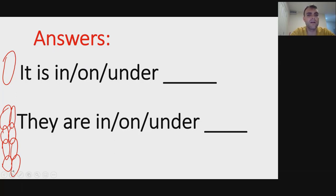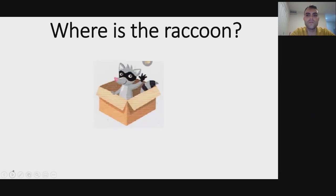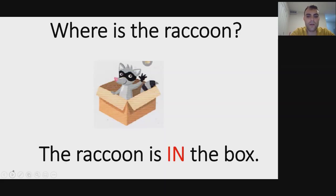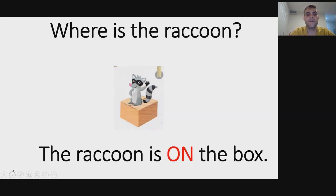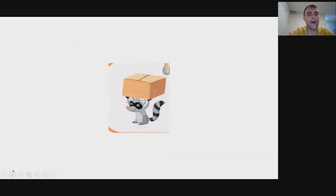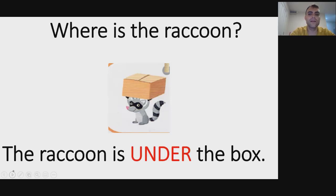Where is the raccoon? The raccoon is in the box. Where is the raccoon? The raccoon is on the box. And now where is the raccoon? The raccoon is under the box.